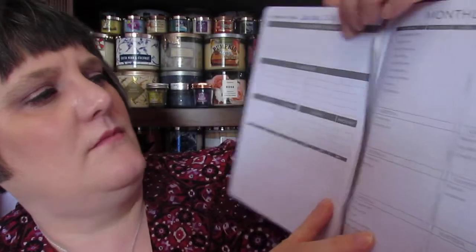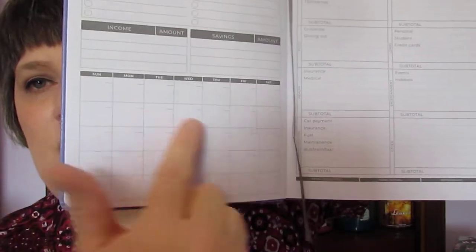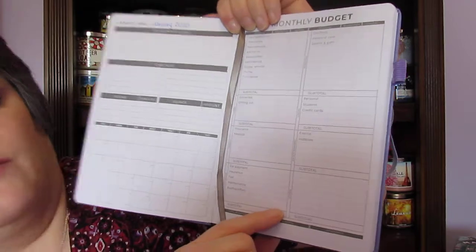Then it starts with the monthly section — I've only put in January 2020 so far. I've already paid some bills for January since they're due at the first of the month and I pay them with my last check of the previous month. The monthly page has this month's goals, a checklist, four slots for income, four slots for savings, a mini monthly calendar, and then housing, personal, food, loans, health, entertainment, transportation, and other expense categories.